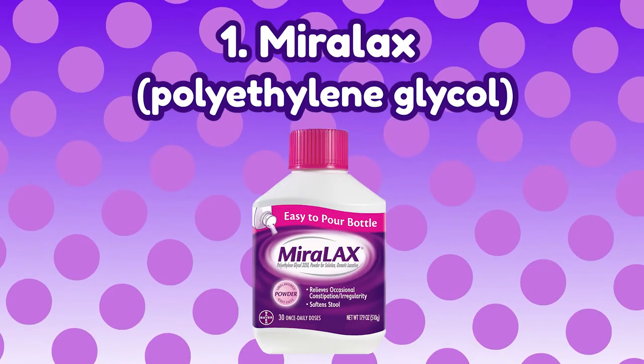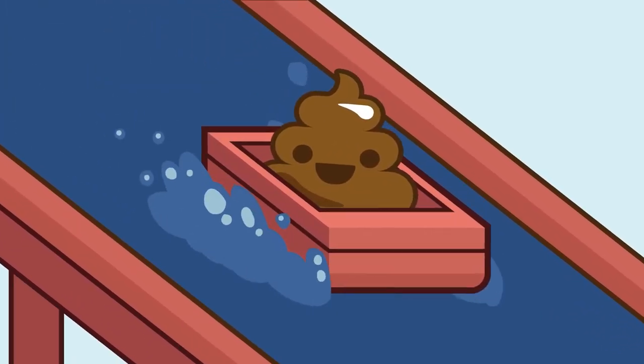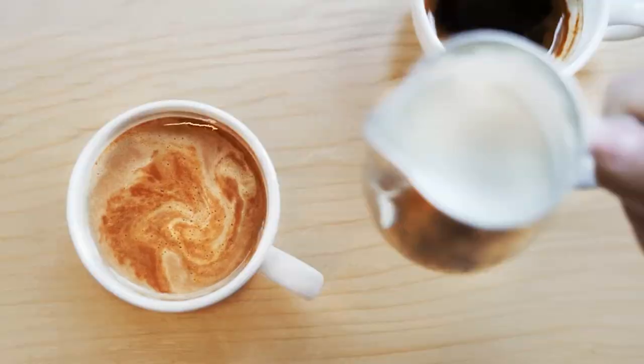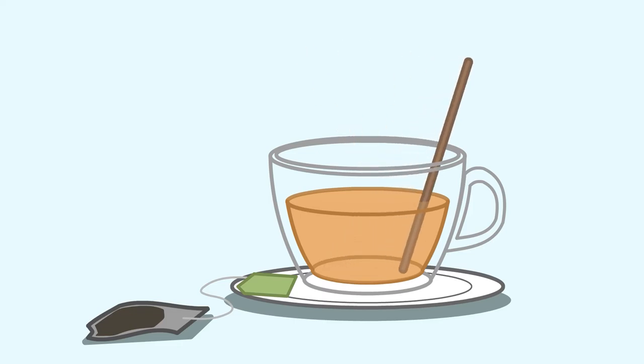There are many laxatives you can choose from, and here are the top 5 laxatives you can take. Number 1: Miralax — Polyethylene Glycol. Miralax is a tasteless and gritless powder that absorbs water into your stools so they can be soft enough to move through your gut. It mixes well with both cold and warm beverages such as water, tea, coffee, and juice. Before drinking it, give it a good stir with your spoon so the medication can dissolve easily. Take this laxative for about 4 days to get your bowels back to a regular schedule.